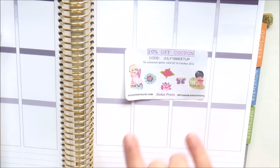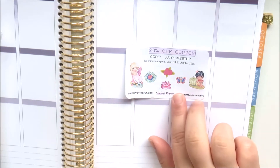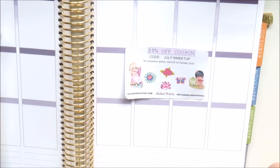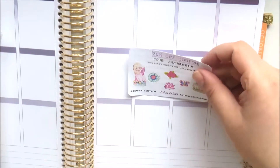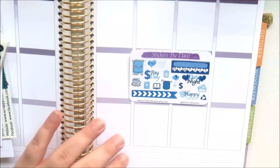How cute are these little fairy girls! This one's a fairy and then this one's eating a watermelon, and I love her hair, so super cute. The next little sampler I got is from Stickers by Dano.